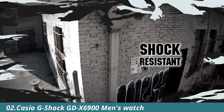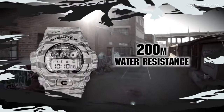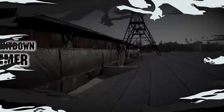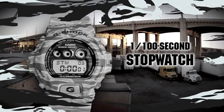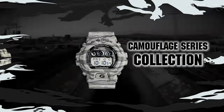Number 2. Casio G-Shock GDX6900 Men's Watch. It has Japanese quartz movement and 3420 caliber. Polymer case of round shape. Case dimensions are 53.9mm in diameter and 20.4mm in thickness. The dial is green, LCD. Display type: digital. This timepiece has mineral glass, polymer band, band color green, water resistance 200 meters. Features equipped: countdown timer, chronograph, world time, perpetual calendar, alarm, day, month.